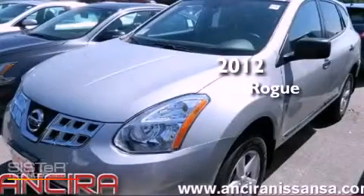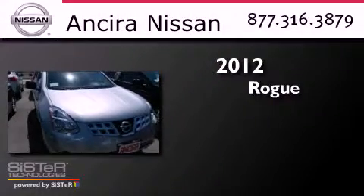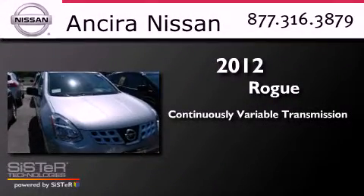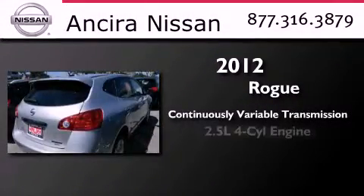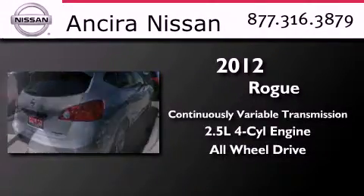This is a brand new 2012 Nissan Rogue. This crossover has a continuously variable transmission, an inline four-cylinder engine, and the added safety and control of all-wheel drive.